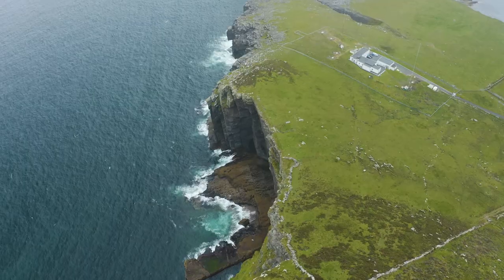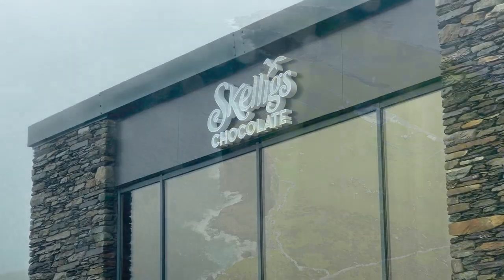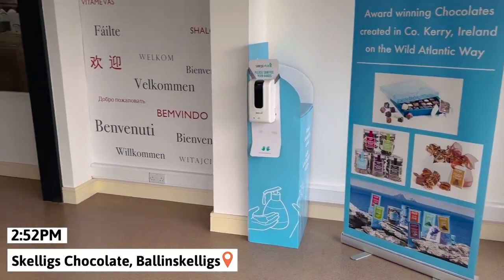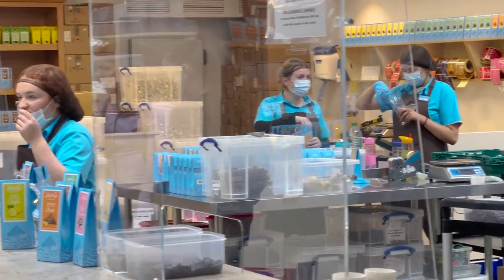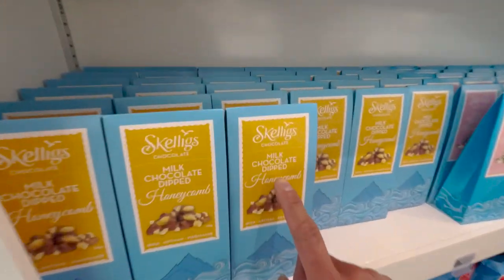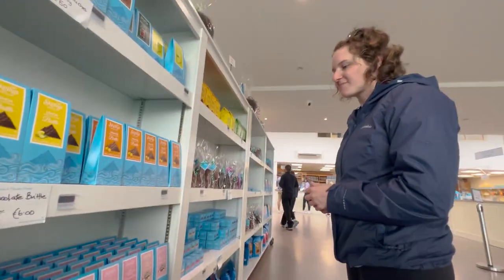These cliffs are about 180 meters in height and fall vertically into the Atlantic Ocean. Afterwards, we went to a nearby chocolate factory called Skellig's Chocolate. These famous handmade treats are created on site with a bunch of different varieties. We were given a quick tour and tasted a bunch of samples — they're delicious and you should definitely check it out. The best one we thought was the honeycomb milk chocolate, and we really wish we had bought more of them.